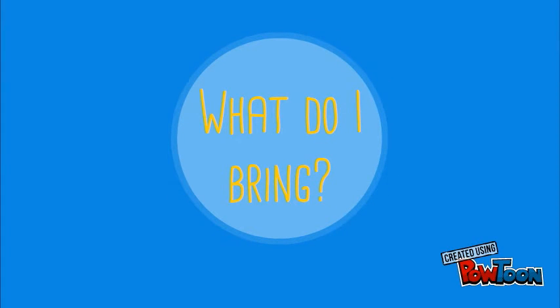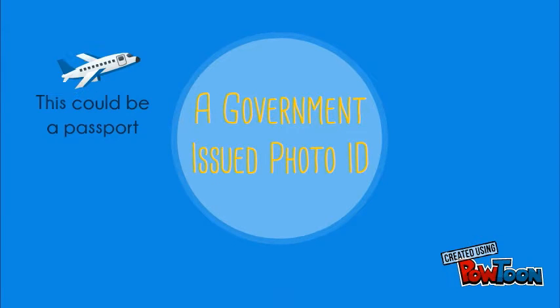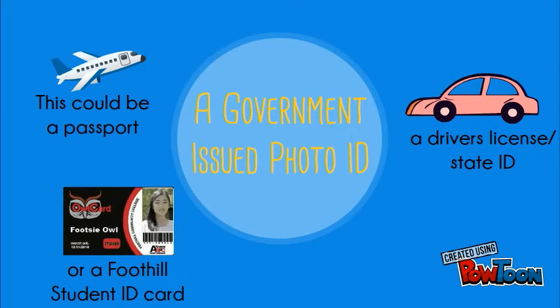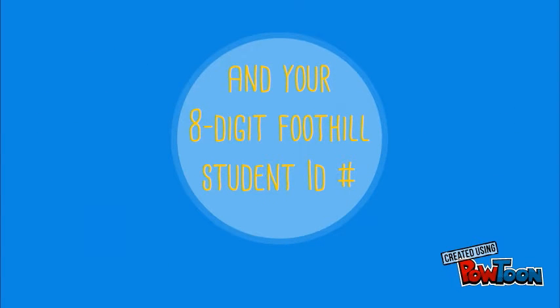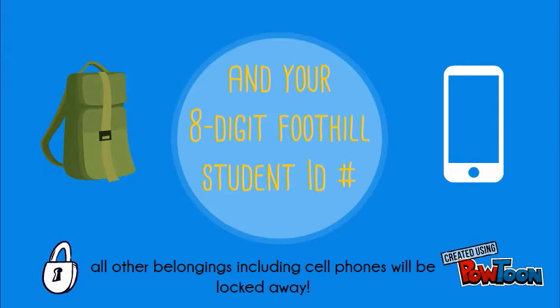So what do I need to bring on the day of my test? You will need to bring a government-issued photo ID. This could include a passport, a driver's license, a state ID, or a Foothill student ID. You will also need to know your 8-digit Foothill student ID number.